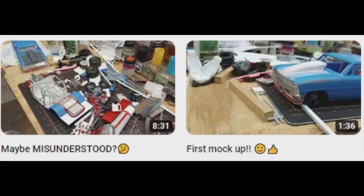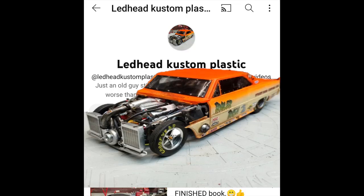So if you're into scale modeling, folks, and your imagination also runs wild, check out Lead Head Custom Plastic.